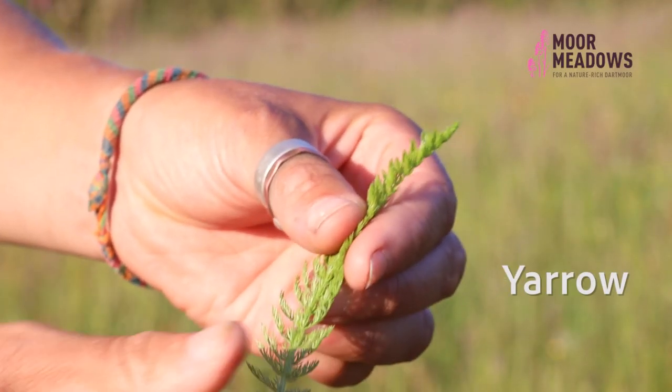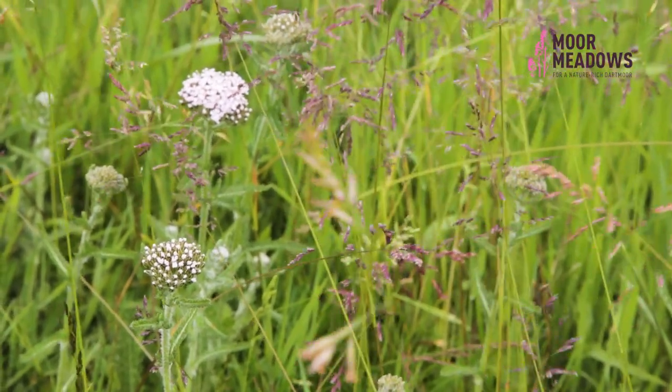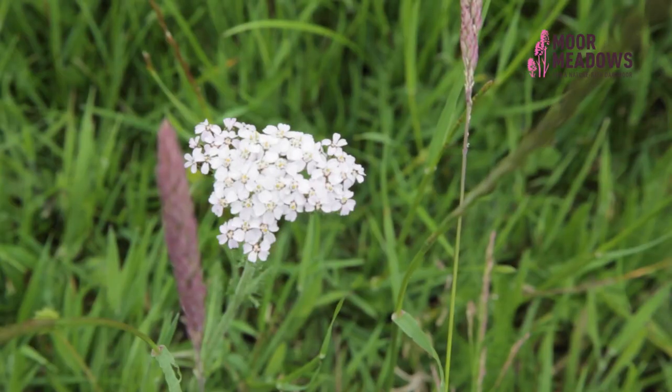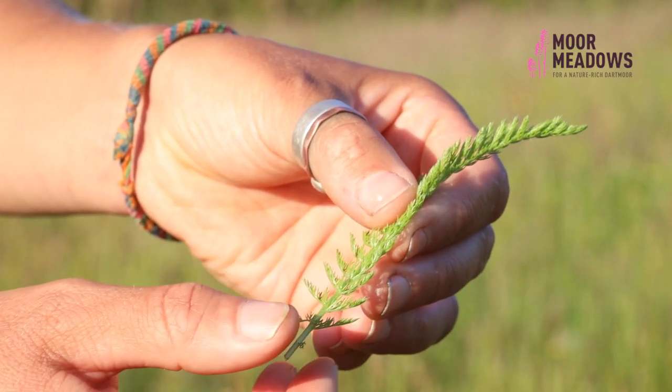This feathery little leaf belongs to a plant called yarrow. It's got a white umbel-like flower, but it's not actually related to pig nut or any of the other umbellifers. The leaf smells slightly herby when crushed, which is nice.